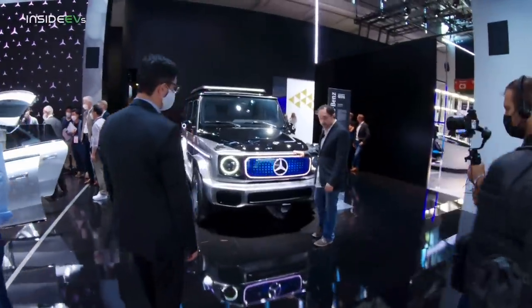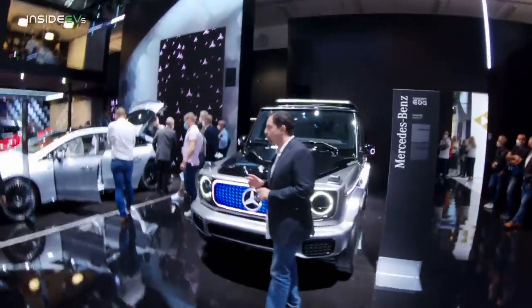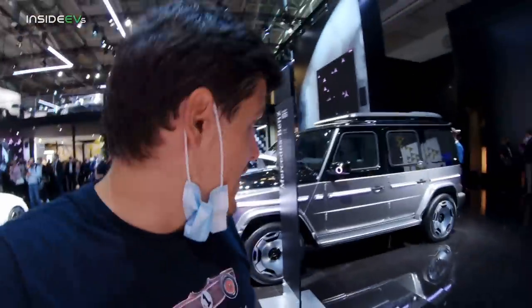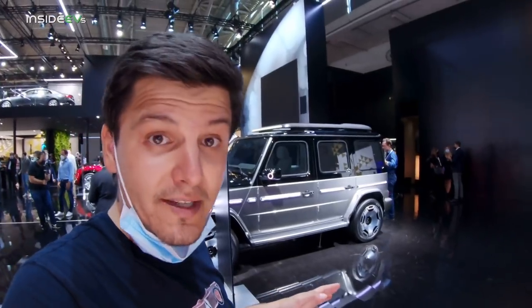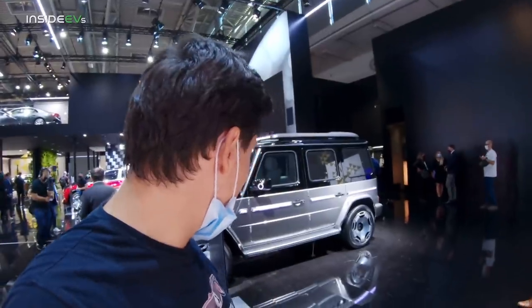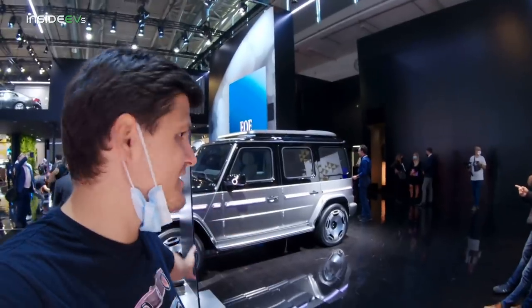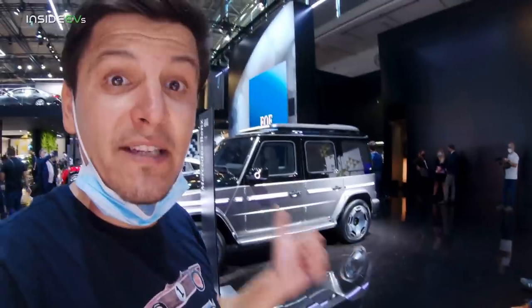So, super exciting off-roader — completely incredible. What I was trying to say is I really want to go off-roading silently. I've been off-road many times and the clatter of an internal combustion engine is out of place. I would like to enjoy nature more in an electric off-roader, so something like this is super exciting for me. I hope it's as great as we expect it to be. Thank you.